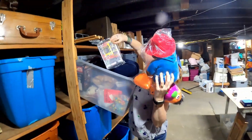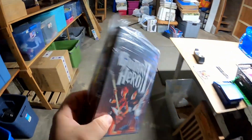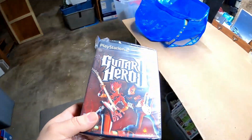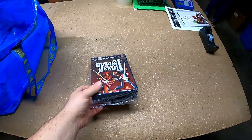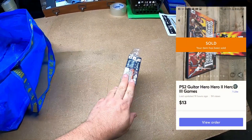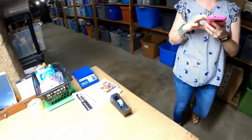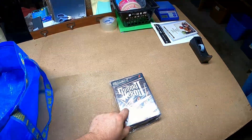So the first item on the list is a lot of three Guitar Hero games. They sold for $13 plus shipping on Mercari. Pretty good deal.